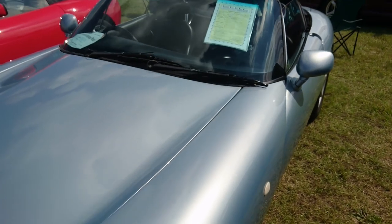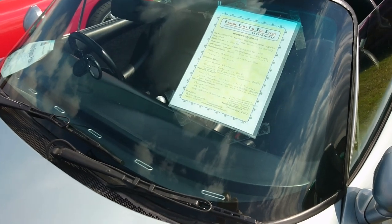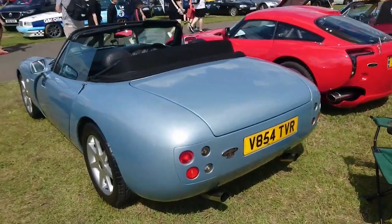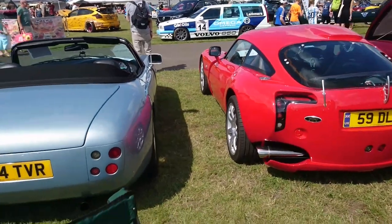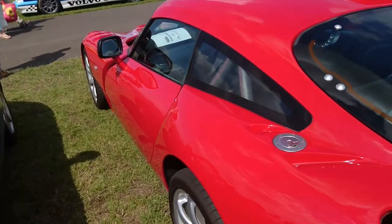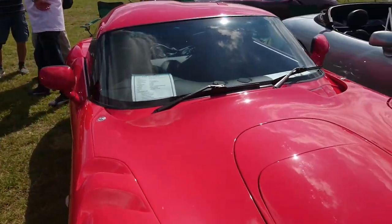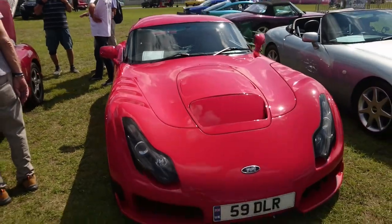Classic Cars on the Prom down in Bournemouth. A 2001 Griffith 500SE — so a very late Griffith; I think 2001 was about the end of production. Then another one that looks like the T350T over there but has a different name — it's a Sagaris. 2006, right at the end — the very last year TVR was actually making cars.